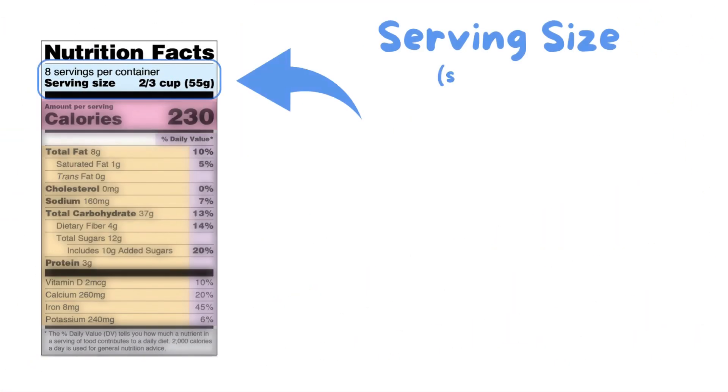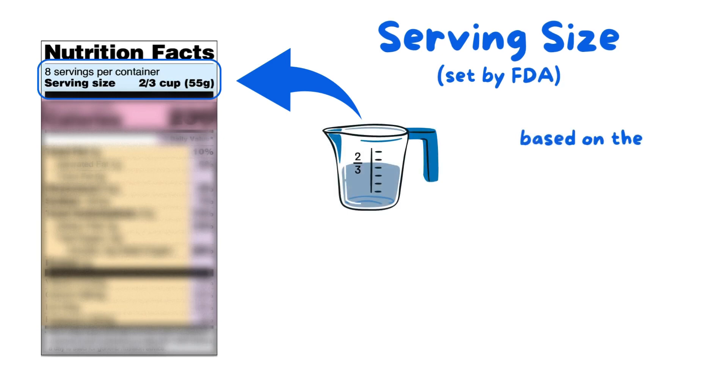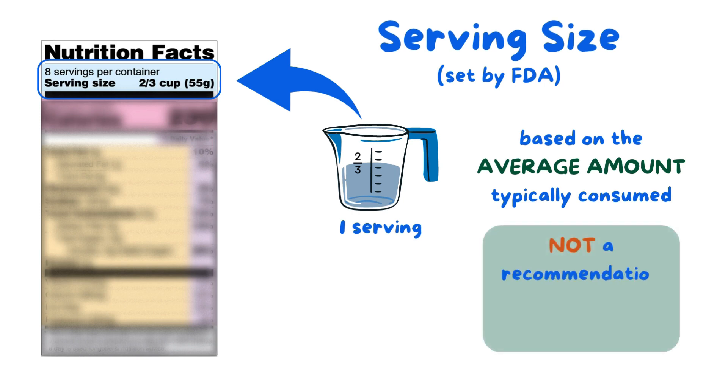First up, serving size, which are set by the U.S. Food and Drug Administration based on the average amount of a food or beverage that people typically consume, and they're used to calculate the information displayed on the Nutrition Facts label. They are not a recommendation on how much we should eat. That decision is up to you.